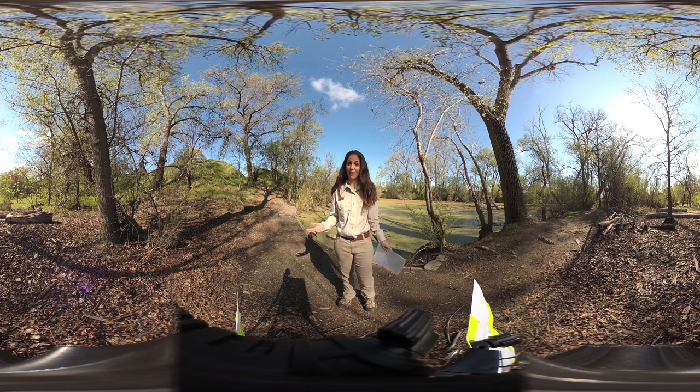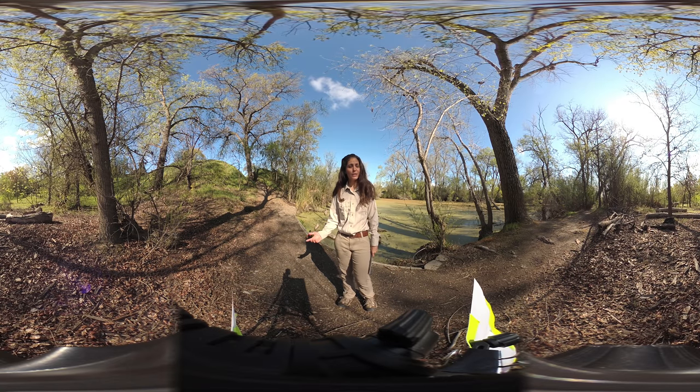Let's hear you say the sound that a wood duck makes. Week! Wood ducks live near lots of tall trees, ponds, and marshes.